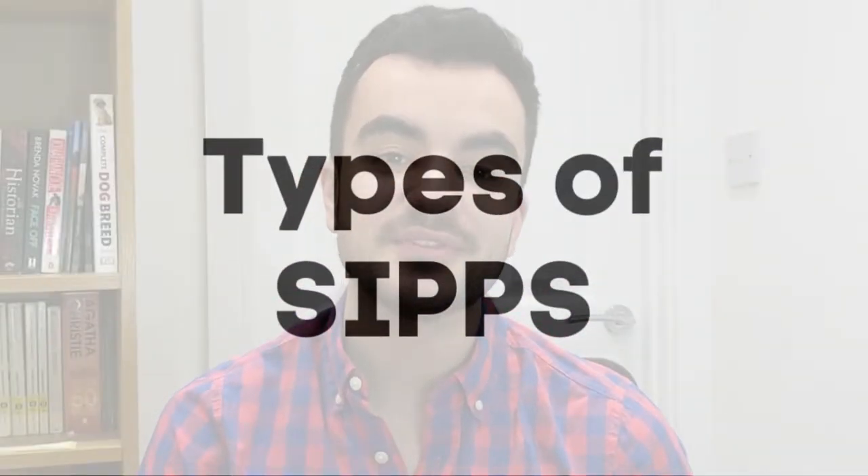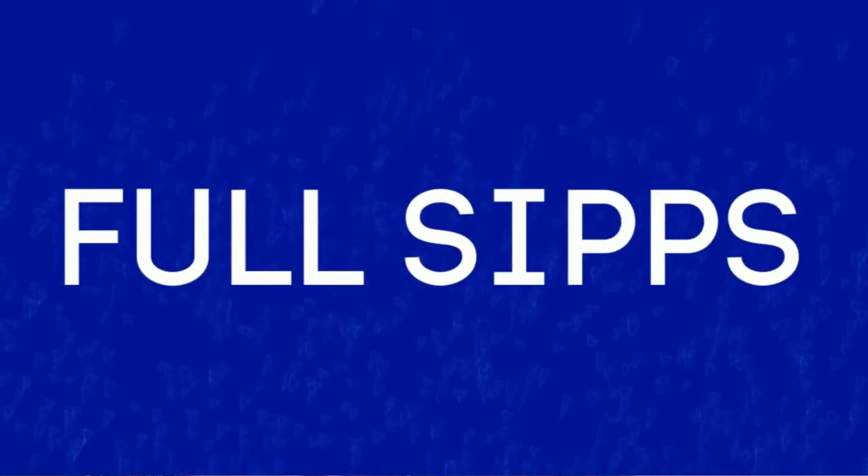Now let's understand the types of SIPs available. There's actually a whole load of variations you can read about online, but a lot of them are almost too similar to distinguish from one another. I would say there are really only two main kinds. The first is full SIPs, which offer the widest variety of investment options and are generally considered the purest SIP — which also means they are the most expensive.